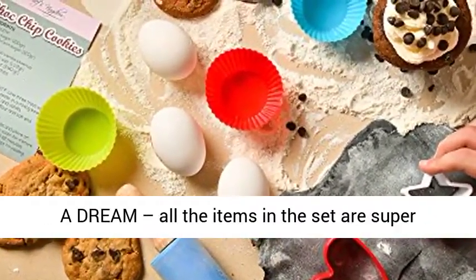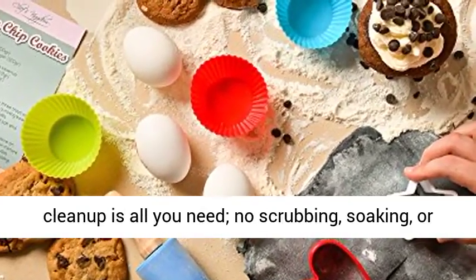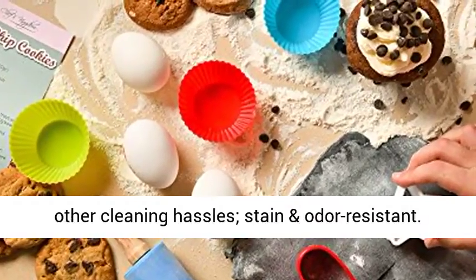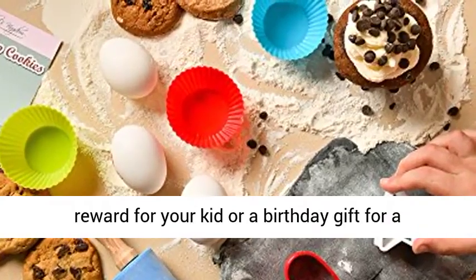Cleans like a dream. All the items in the set are super easy to clean — no fuss. A quick soap and water clean up is all you need; no scrubbing, soaking, or other cleaning hassles. Stain and odor resistant.